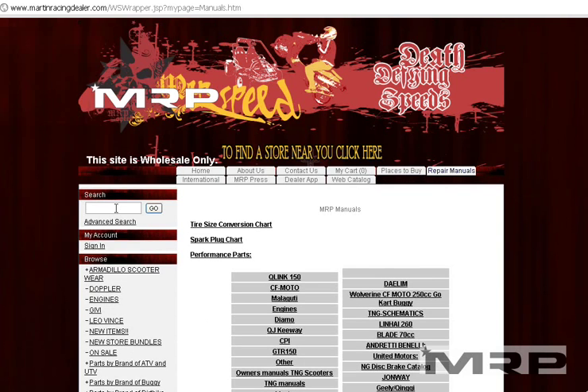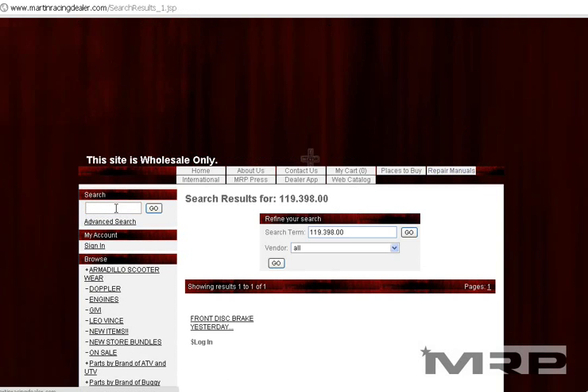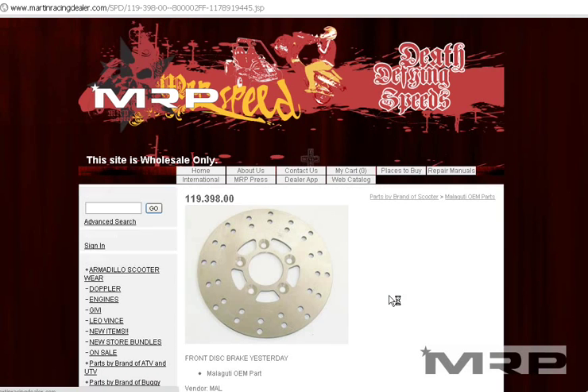You can find it on our website if you're a dealer — 119.398.30 — click enter, add it to your cart and order if you're a dealer.